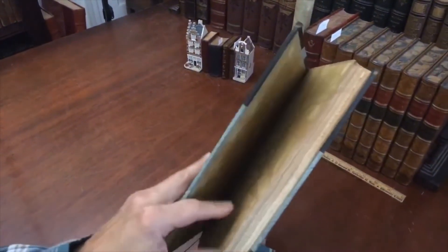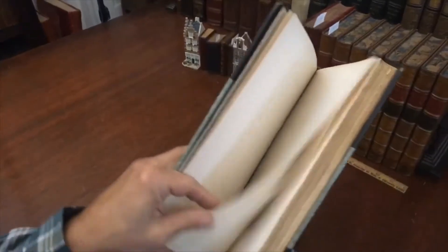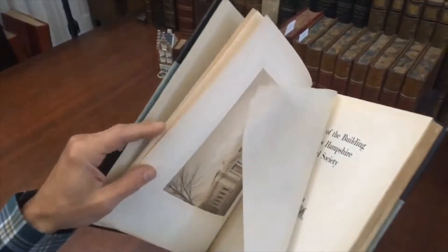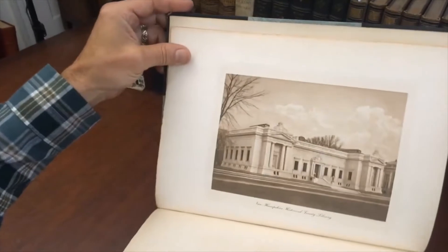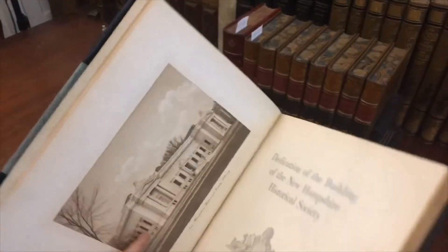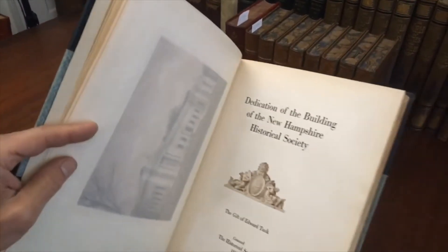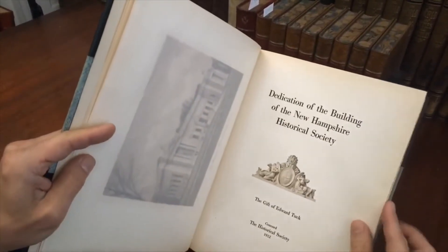We see these patterned endpapers, with slightly deckled edges to the text block. What's nice about this, as well, are these photogravure printed plates, like this. This building is still open to the public — it's a beautiful building. It was the gift of Edward Tuck, a remarkable individual, to donate such a thing.